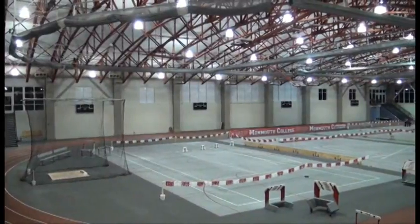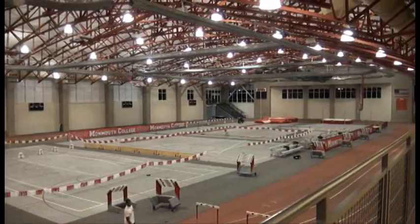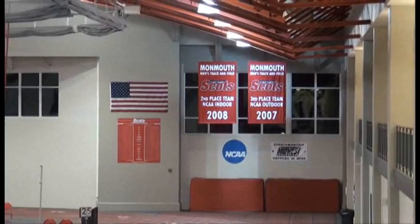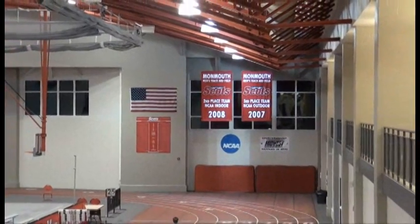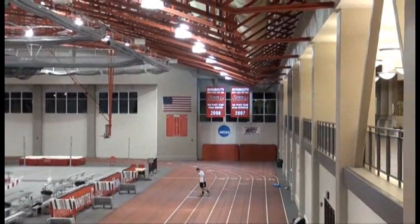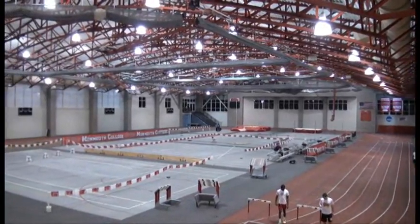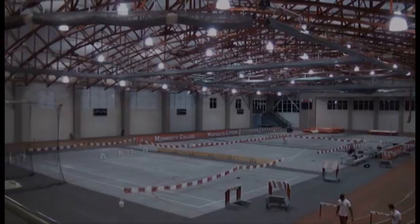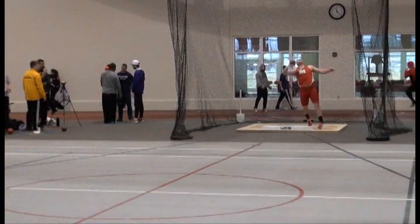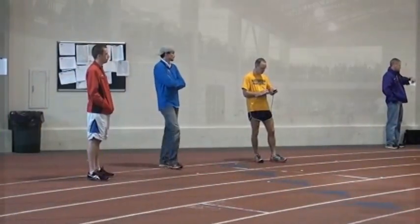The Niblock Track and Fieldhouse is one of the busiest places on campus. This multi-purpose facility boasts a 200-meter track, throwing rings for indoor shot put and weight throw, a dual tunnel batting cage for softball and baseball, and four multi-use courts for tennis, volleyball, and basketball. Fans line the upper concourse to watch the highly successful Fighting Scots track and field program, which has produced at least one All-American every year since 1985 and has had no fewer than eight national champions.